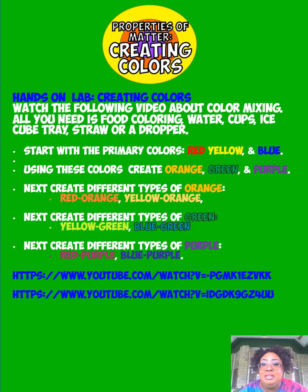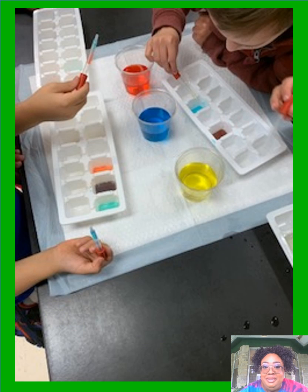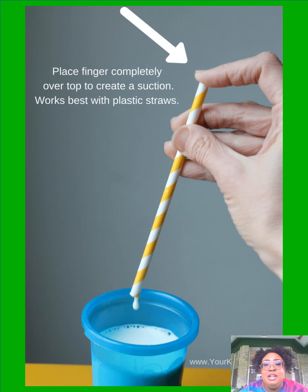For our first square it's creating colors — properties of matter. All you need is water, cups, ice trays, and a dropper or straw. Remember how we make each color: we're going to use our primary colors — red, yellow, and blue — to make our different colors. Red plus yellow gives us orange, red plus blue gives us purple, yellow plus blue gives us green. You can use a straw as a dropper — make sure your finger helps with the suction. Put your finger on top and remember plastic straws work better than paper ones for creating a dropper.